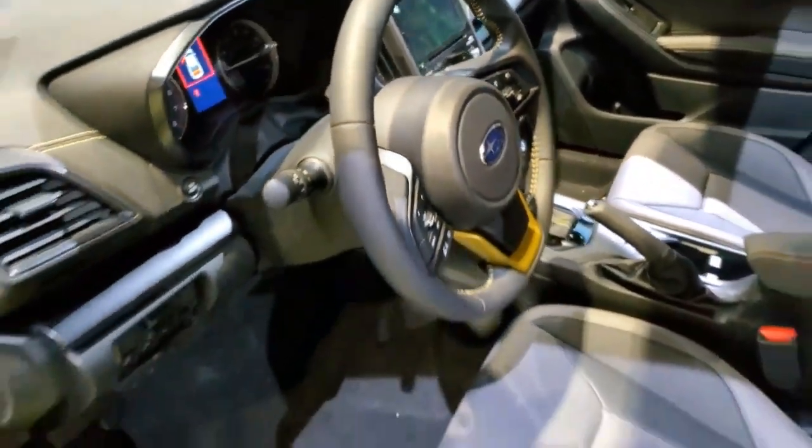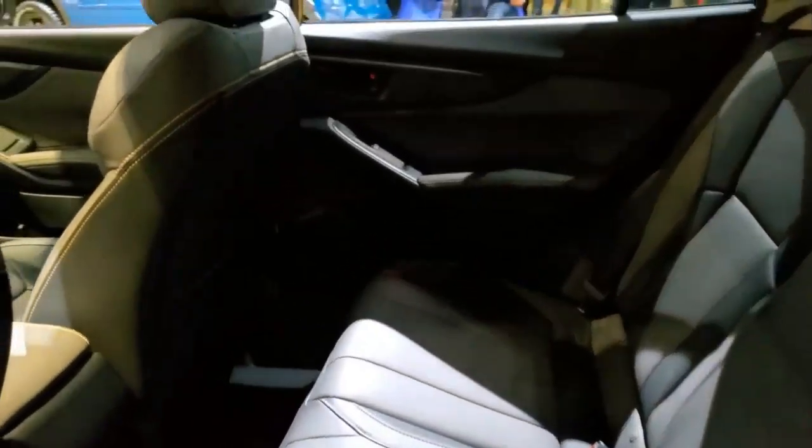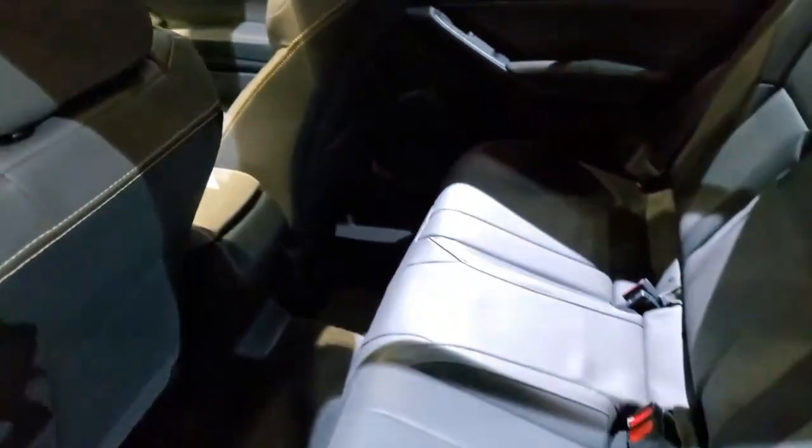With the Wilderness trim level, Subaru cooked up a recipe that's irresistible to outdoorsy drivers — start with a regular Subaru, mix in a lift kit, knobby tires, skid plates, and tough body cladding, then garnish with gold details. Will there be a Crosstrek Wilderness? Perhaps. The Crosstrek is basically an Impreza Wilderness already — it's fundamentally based on that little hatchback, just toughened up with wilderness-esque accoutrements. We could see Subaru expanding the Wilderness trim to new models, but it'd have to beef up the Crosstrek considerably to justify the badge.